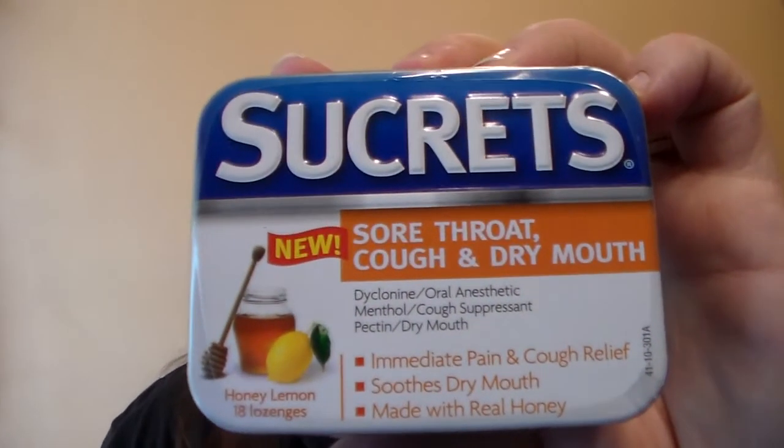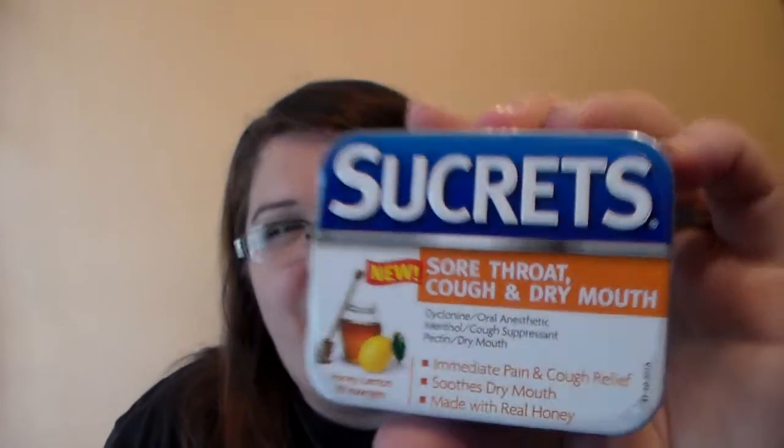Then I found this — I thought it was a really good buy for Dollar Tree. This is Secrete Sore Throat Cough and Dry Mouth. It's immediate pain and cough relief, soothes dry mouth, made with real honey, and it's a honey lemon flavor. These are really great to keep in your bag or in a first aid kit, and they come in a hard tin.